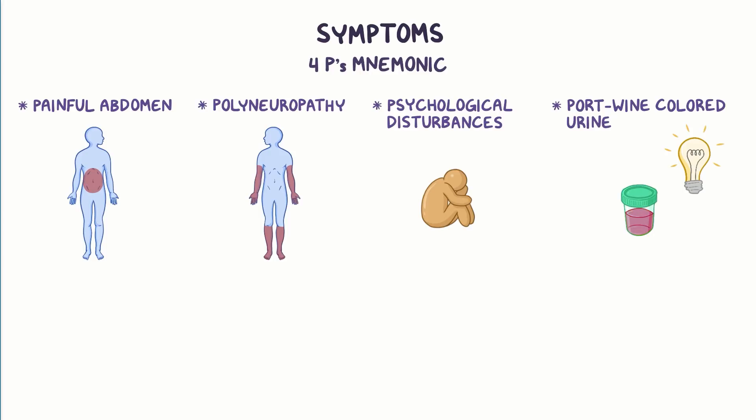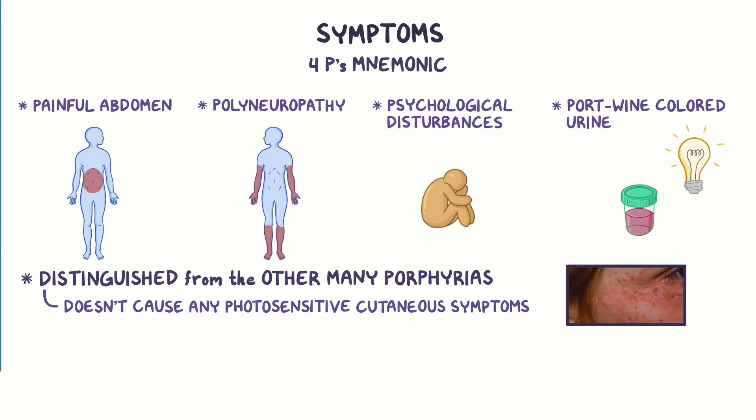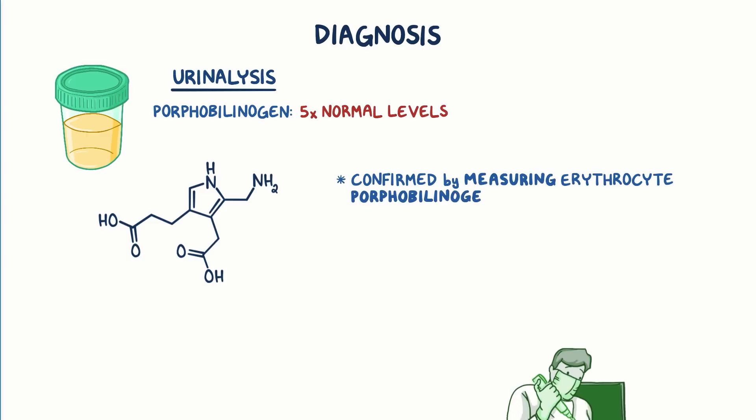Acute intermittent porphyria can be distinguished from the many other porphyrias by the fact that it does not cause any photosensitive cutaneous symptoms, like skin blistering when exposed to sunlight. To diagnose acute intermittent porphyria, a urinalysis is conducted which typically shows an elevation of porphobilinogen at least 5 times greater than normal levels. The diagnosis is confirmed by measuring erythrocyte porphobilinogen deaminase activity.